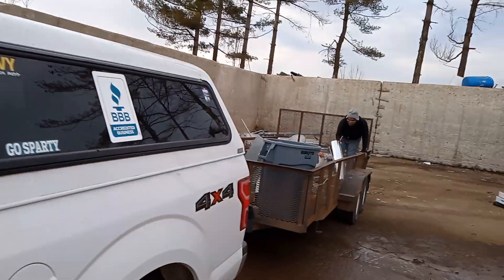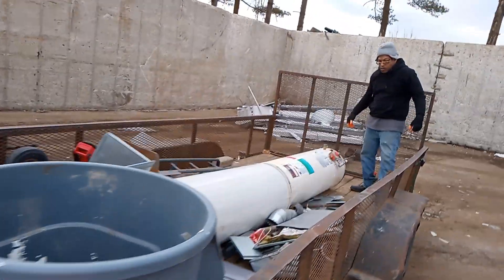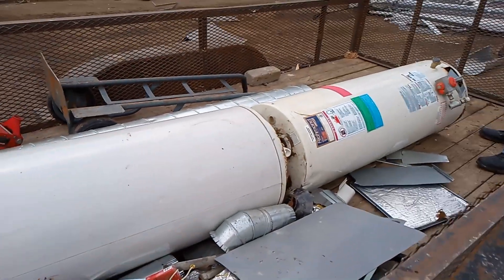Good morning everybody, hope y'all had a blessed and wonderful night, hope you're all having a blessed and wonderful morning. Me and the guys have made it over here to Padnone's with a couple water heaters and some furnished stuff.